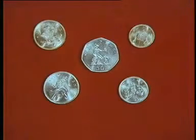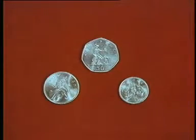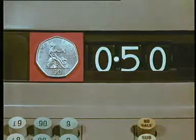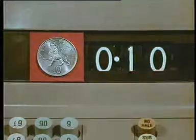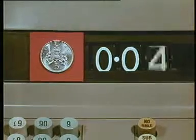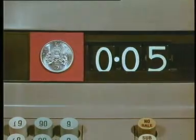Here are the new coins, six of them. The three silver ones are already in use: the 50 new pence, equal to ten shillings; the ten new pence, equal to two shillings; and the five new pence, equal to one shilling.